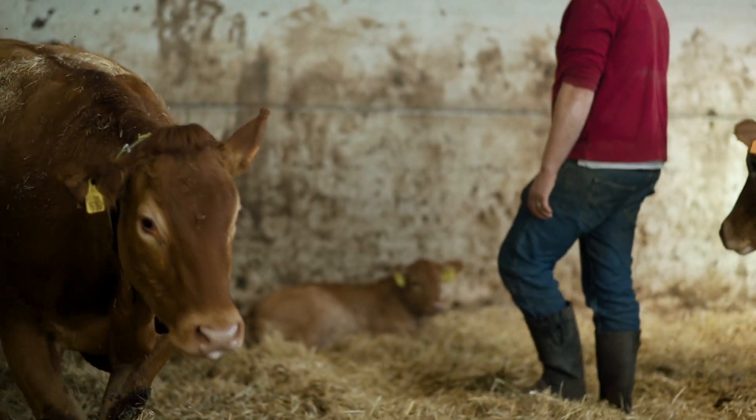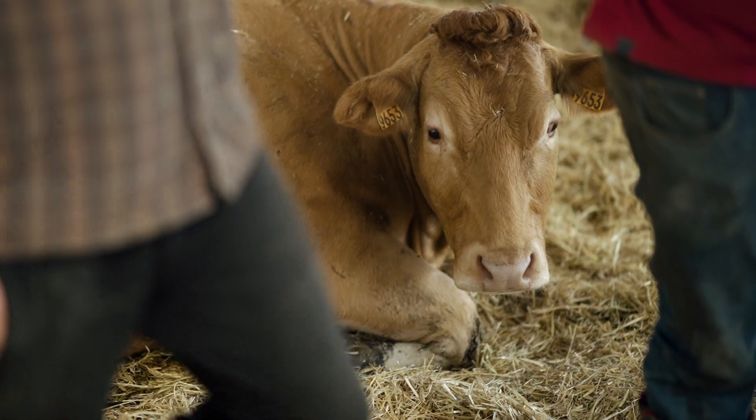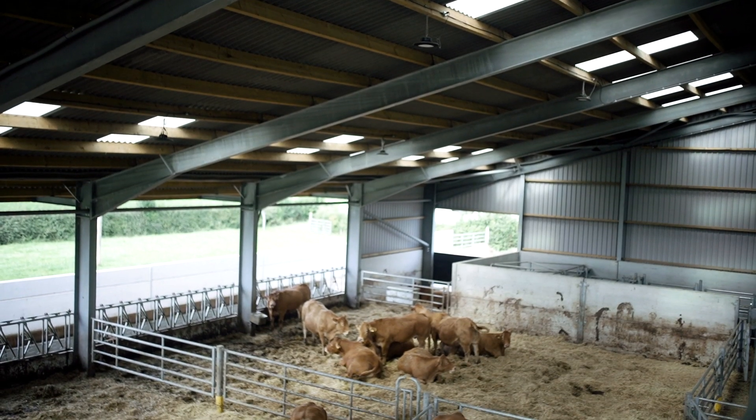A cow that showed just a blind heat — there was nothing to say she was in heat — but the system said she was in heat with a good index, so I put a straw of semen into her and she took in calf and she's since calved down.